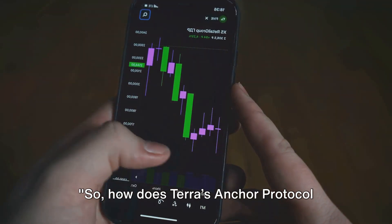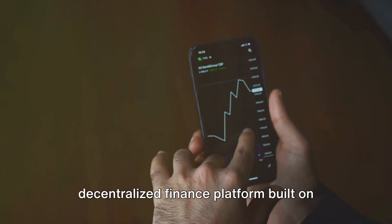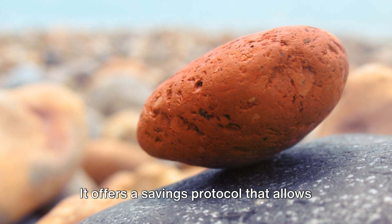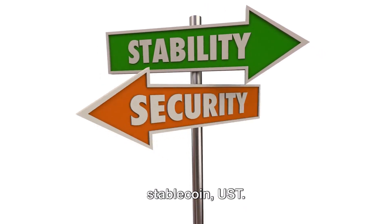So, how does Terra's Anchor Protocol work? Let's demystify it. At its core, Anchor Protocol is a decentralized finance platform built on the Terra blockchain. It offers a savings protocol that allows you to earn low volatile yields on Terra's stablecoin, UST.